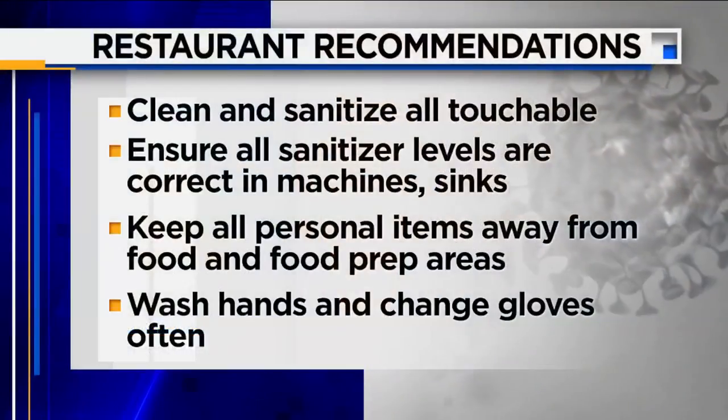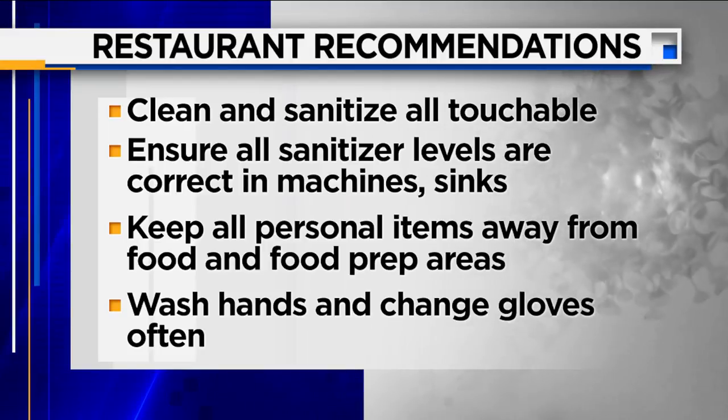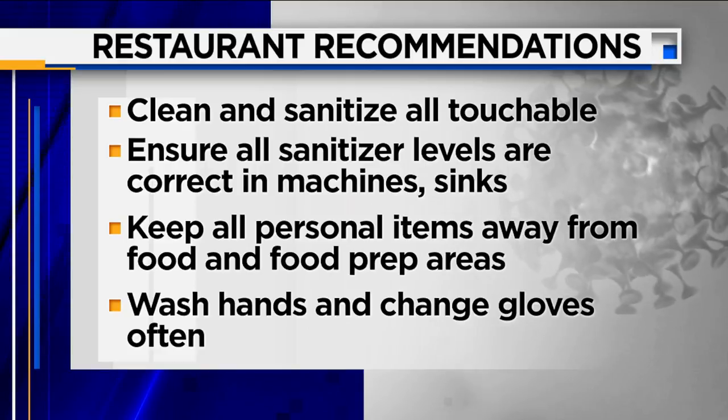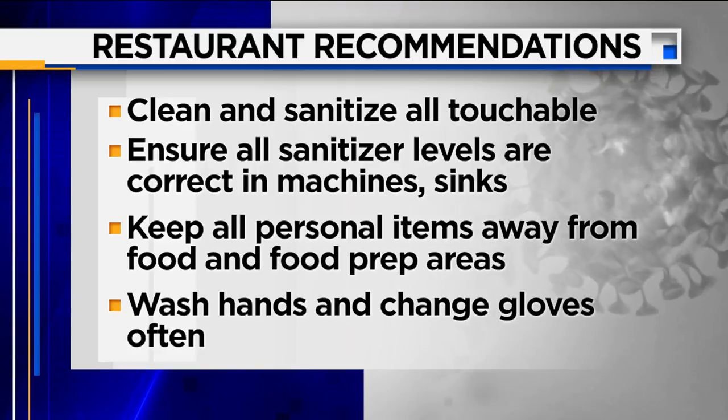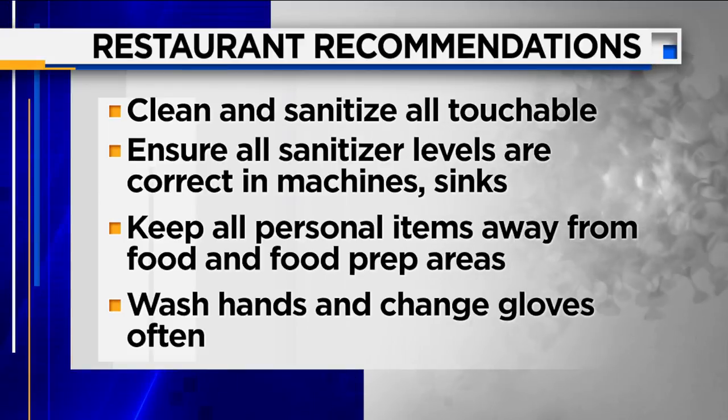Handwashing, of course — the food code requires it at different times when you need to wash your hands. Throughout this virus, we should be washing our hands more frequently. And storing personal items — phones, jackets, purses, things that come back and forth from somebody's house — they should have designated storage areas for those items.